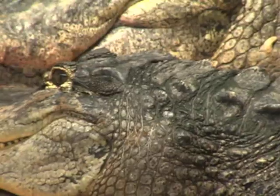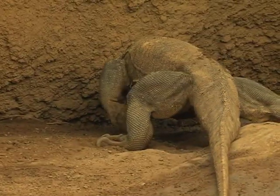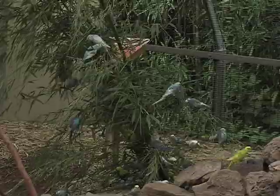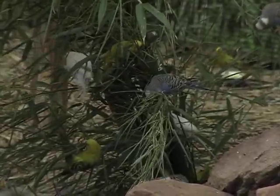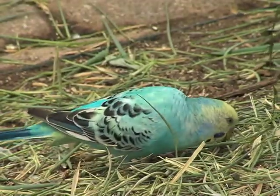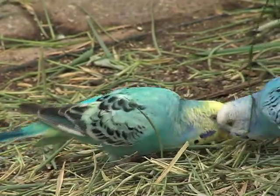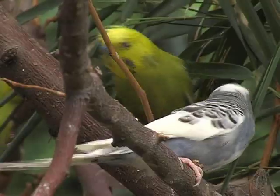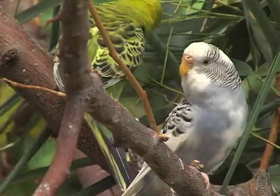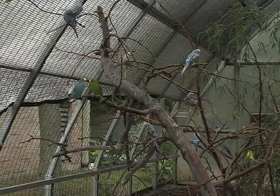Snakes, alligators, Komodo dragons, and the newest addition to the Reptile Land family: around 300 beautifully colored parakeets. We did butterflies for almost ten years and it was great, but we decided to mix things up this year. I'm a big bird fan so I kind of whispered in the boss's ear that we should try birds, and other zoos were doing this with great success, so we decided to bring something different to this area.